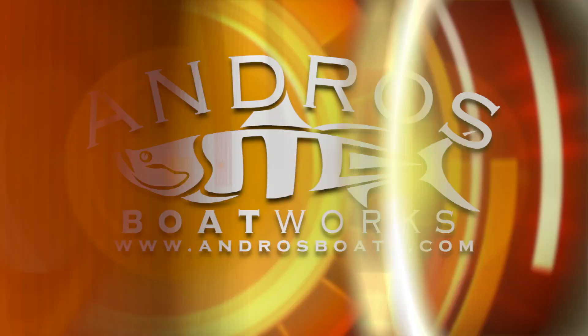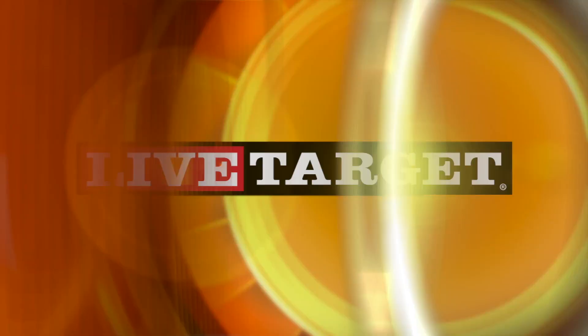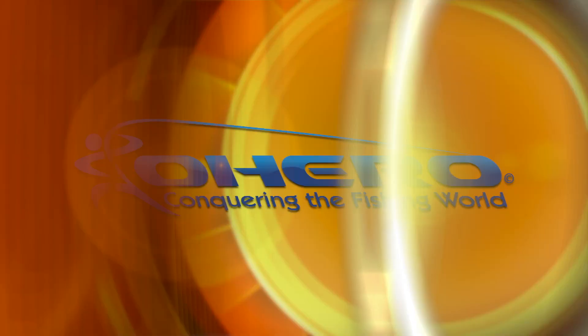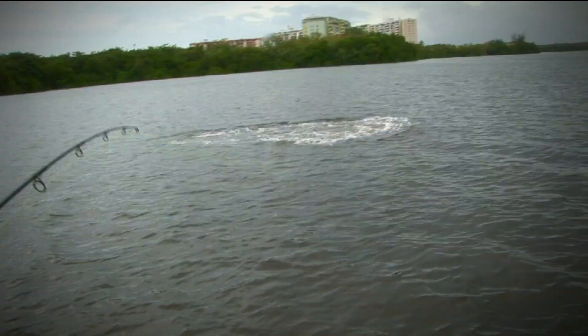Fishing the Flats with host Henry Watschuk and Billy Clyde is brought to you in part by Andro's Boatworks, built for those that demand quality; Live Target lifelike lures; Mud Hole, your one-stop shop for rod building and tackle crafting needs; and OHero, conquering the fishing world.